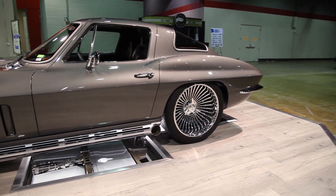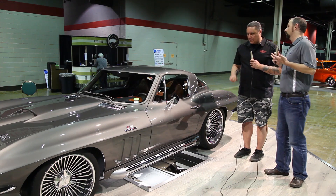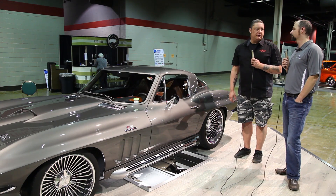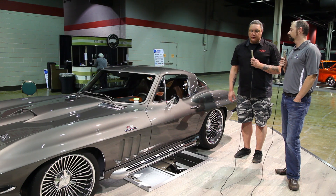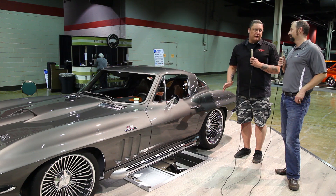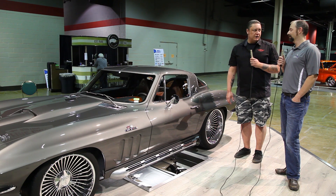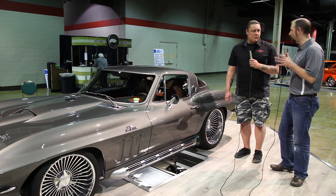You really don't appreciate that until you're standing here next to the car. Talk about what this car just won. This car won a Grade 8 in Detroit, which was pretty exciting. We're still coming off of that. It's the first time that we've been there to go for the Riddler and win a Grade 8. It's awesome. Congratulations.